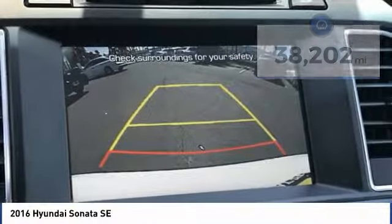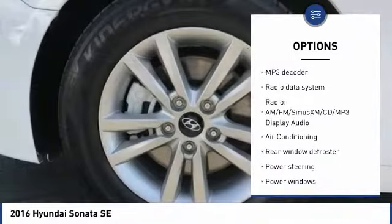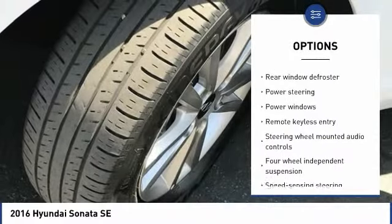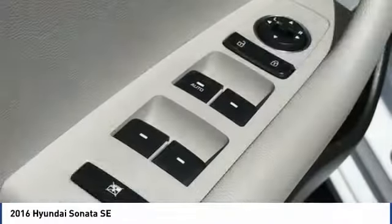Here are some of this vehicle's great options: keyless entry, traction control, Bluetooth, air conditioning, dual airbags, one owner, alloy wheels, power steering, four-wheel disc brakes, and electronic stability control.